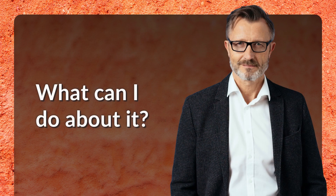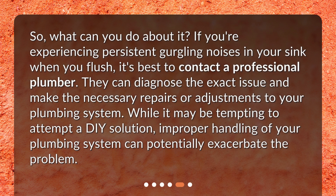What can I do about it? If you're experiencing persistent gurgling noises in your sink when you flush, it's best to contact a professional plumber. They can diagnose the exact issue and make the necessary repairs or adjustments to your plumbing system. While it may be tempting to attempt a DIY solution, improper handling of your plumbing system can potentially exacerbate the problem.